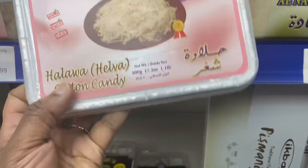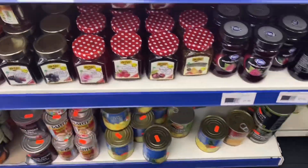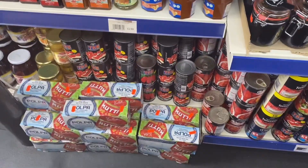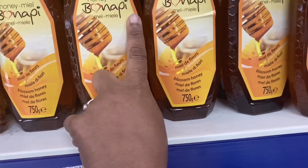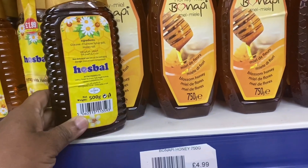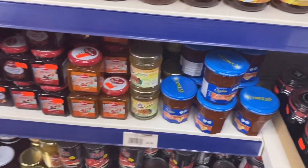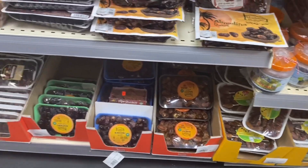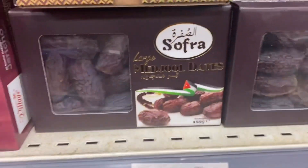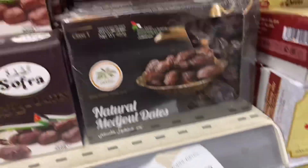Sometimes I buy my honey here — the big bottle one you can see there. But be careful: some of the honey is mixed with syrup and is not natural. They also have lots of jam and I buy my baking dates here as well. For Ramadan I bought dates from here because I sometimes can't find the ones I normally eat in other shops.